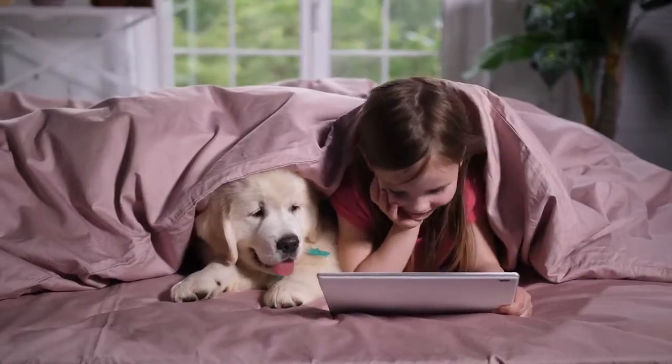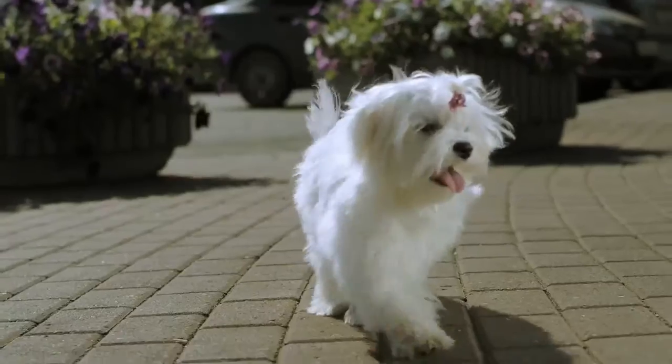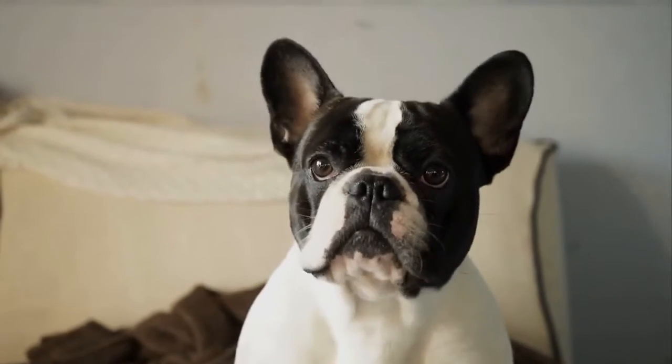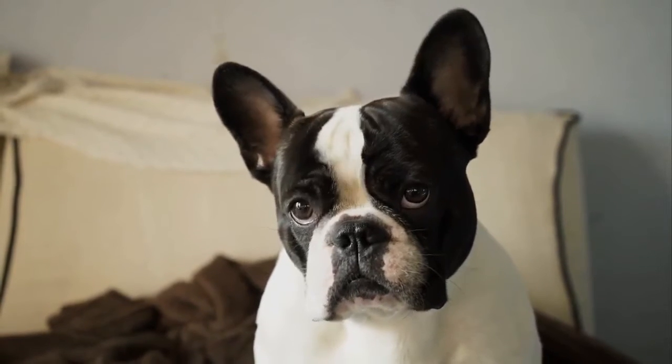You just simply apply the detangling solution on the bathed pet, dry it out and brush your dog's coat. Regular use helps to promote your pet's healthy coat and shiny skin. It also saves your brushing time, removes mats and undercoat, increases coat strength and even promotes healthy coat growth.